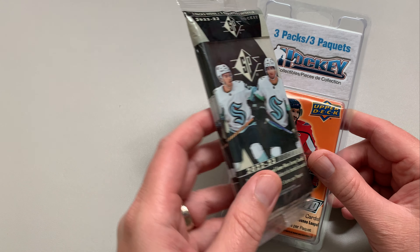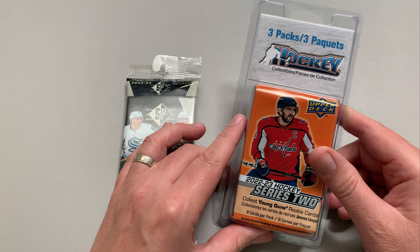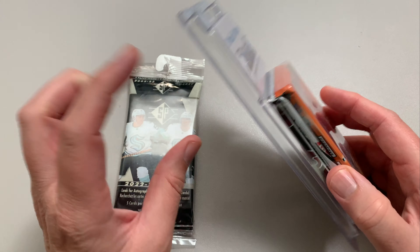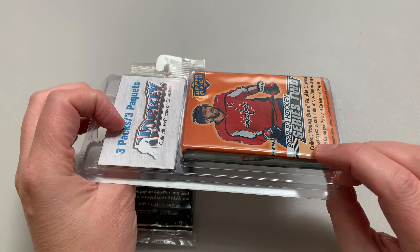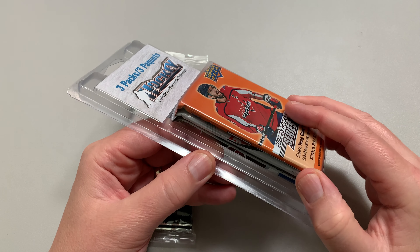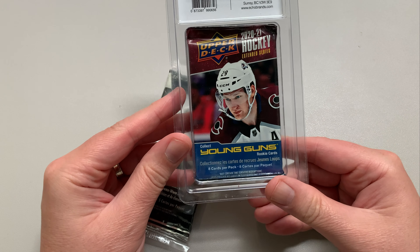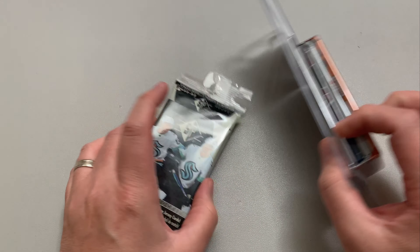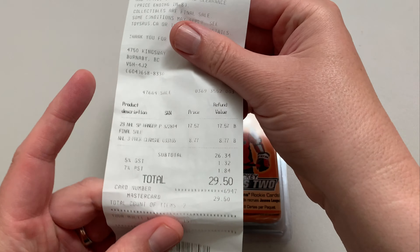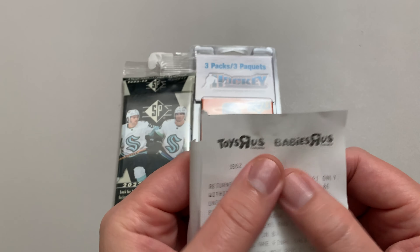This one's a three-pack of SP from 22/23, and this is a three-pack mystery pack — but you can see what's in there — from H Hockey Collectibles. And this one here is Series 2, 2022/23. There looks like an SP maybe in the middle with an extended from 2021. We're going to open these up and have some fun. The total cost came to $29.50 Canadian at Toys R Us.